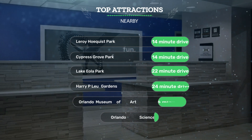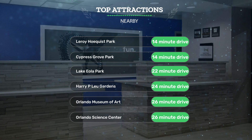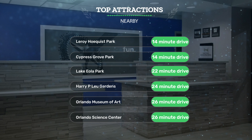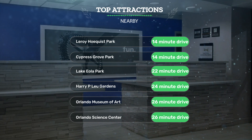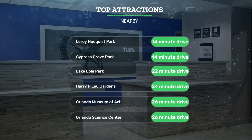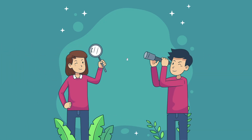It has a pretty good location. It's pretty close to Leroy Hoquist Park — 14 minute drive, Cypress Grove Park — 14 minute drive, Lake Eola Park — 22 minute drive, and also close to attractions like Harry P. Leu Gardens — 24 minute drive, Orlando Museum of Art — 26 minute drive, and Orlando Science Center — 26 minute drive.